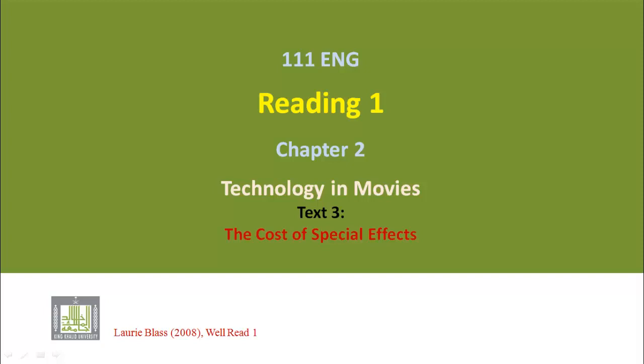English 111. Reading 1. Chapter 2: Technology in Movies. Text 3: The Cost of Special Effects.